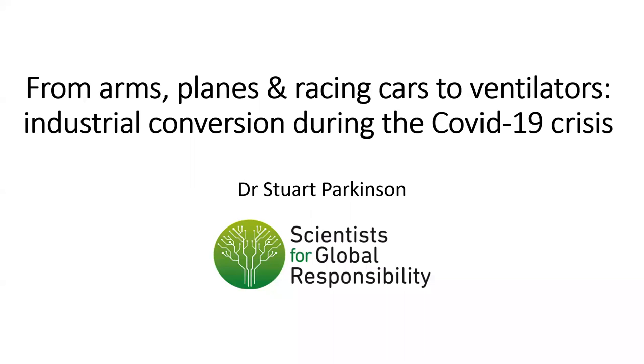Can you put up my slides please? And we will take a whirlwind tour through industrial conversion during the COVID-19 crisis.